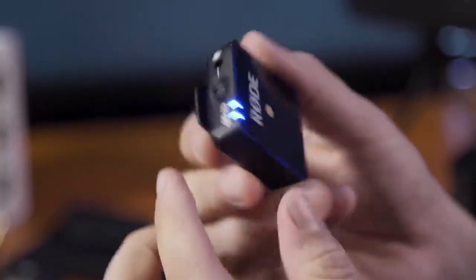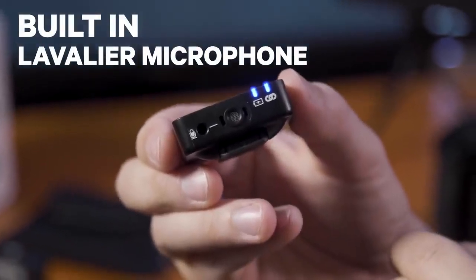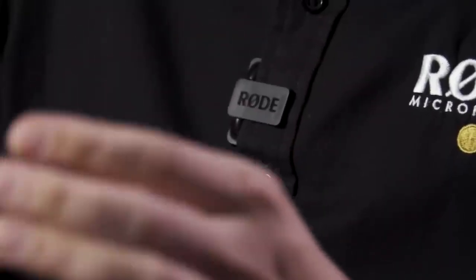One of the things that makes the Wireless Go truly wireless is the inclusion of a built-in broadcast-grade lavalier microphone in the transmitter itself. This built-in lavalier mic allows the user to clip the transmitter onto the talent, just like we're using right now, so that you can be up and recording straight away. This will save you a lot of time in managing cables, and it's super easy and quick to set up.